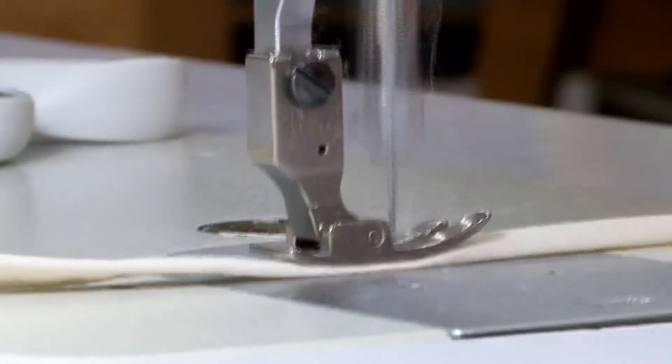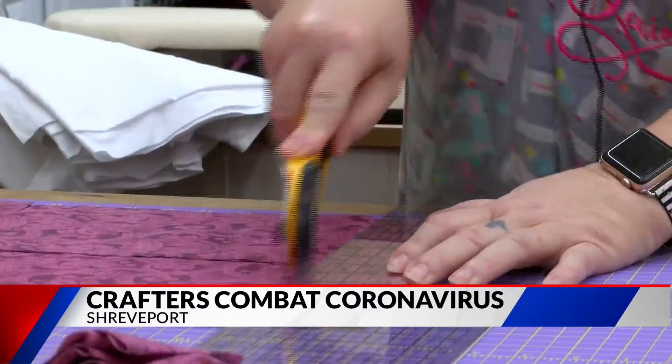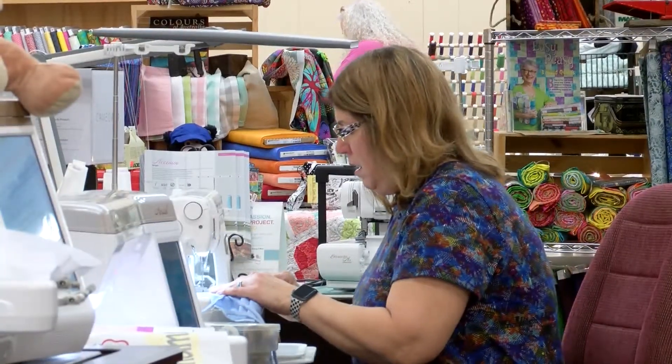With every stitch, volunteers at Shreveport Sewing Center are helping people on the front lines cut their chances of infection. They can increase the longevity of their mask, so they still have the same level of protection, but this makes them last a lot longer. Donating their time and talents to make masks for healthcare workers, first responders, and patients.